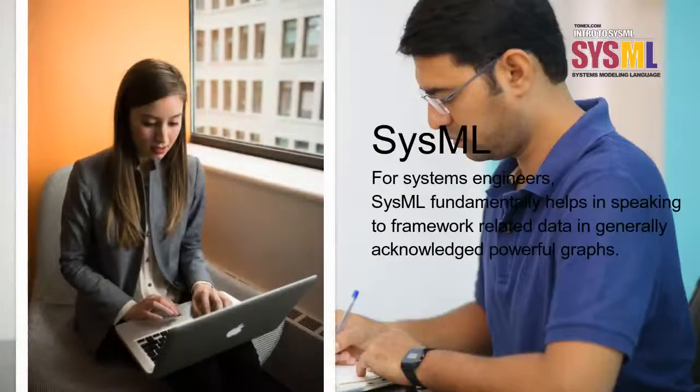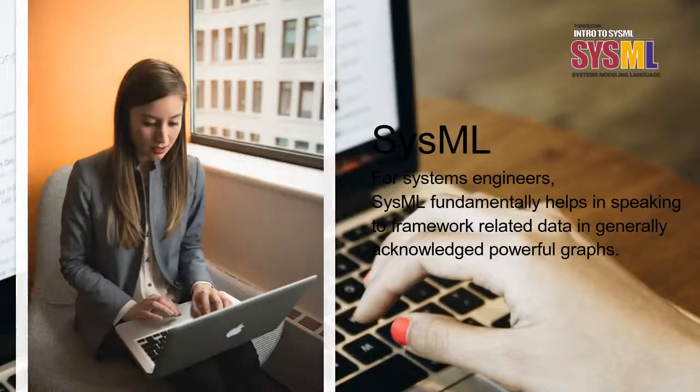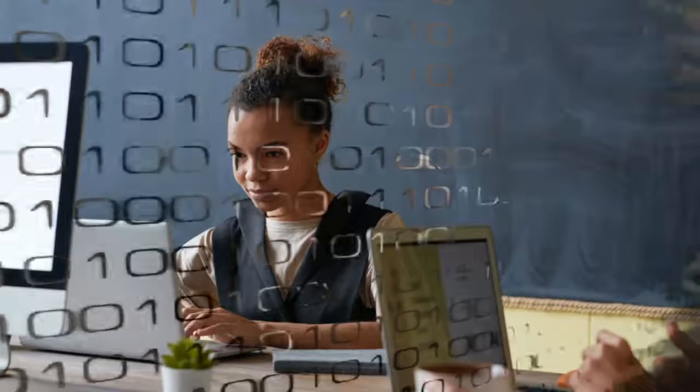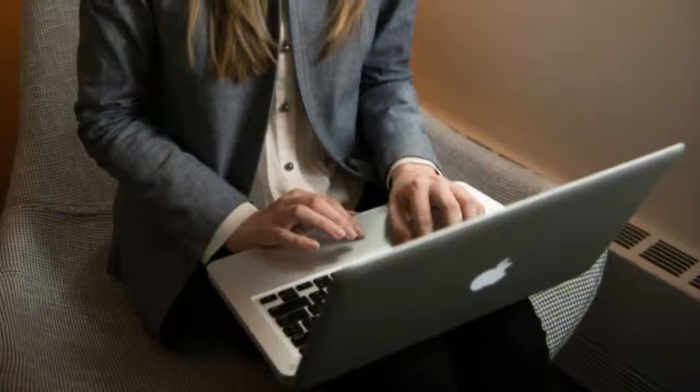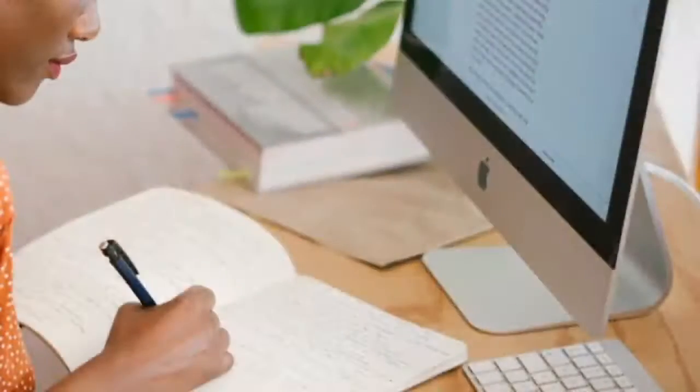For systems engineers, SysML fundamentally helps in speaking to framework-related data in generally accepted powerful graphs. Prior to programming, systems building prerequisites were archived in SETS. In a little framework that is not very hard to manage, but with bigger systems it is not a simple undertaking.